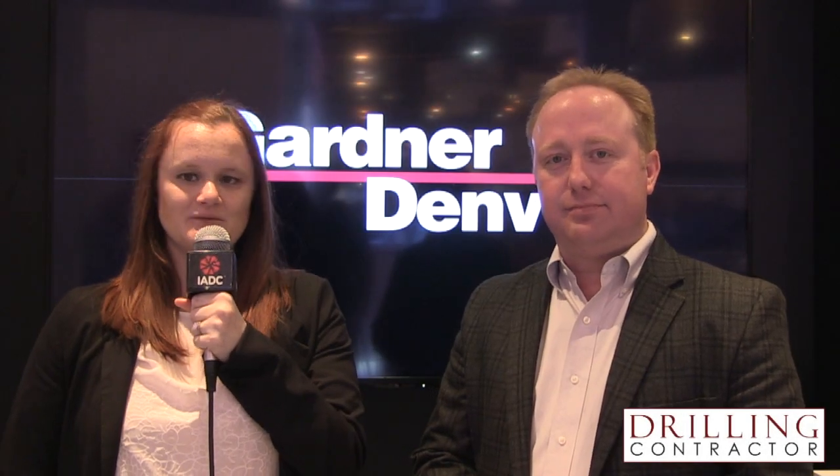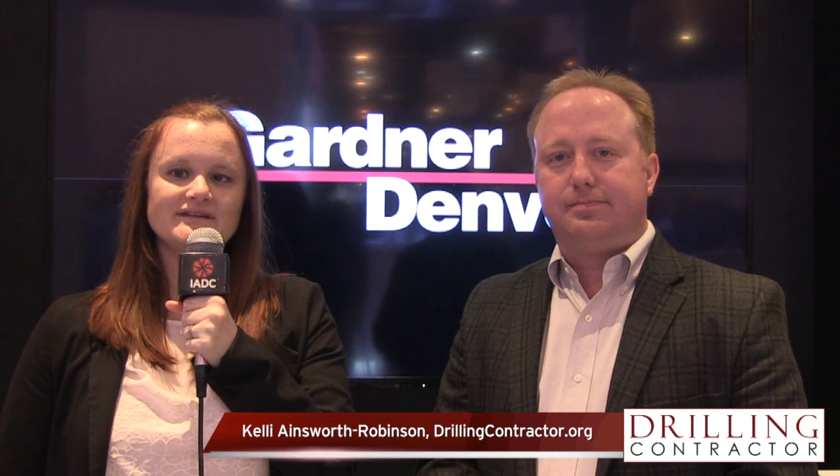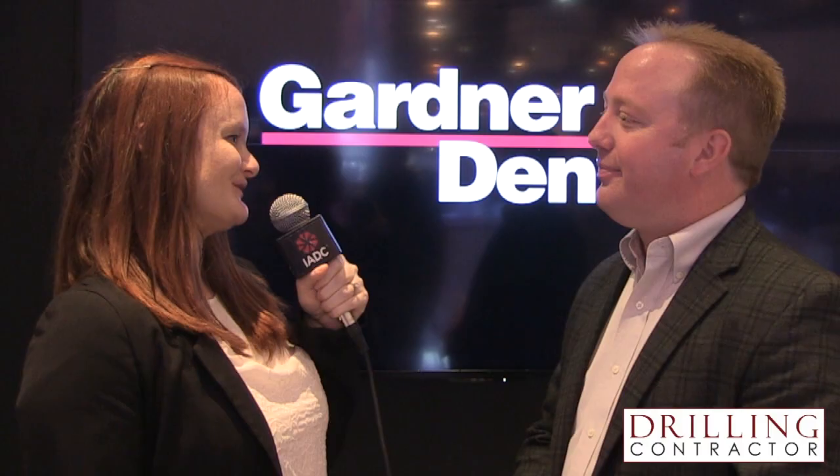Welcome to DrillingContractor.org. This is Kelly Ainsworth Robinson at the 2018 OTC in Houston. I'm with Greg Hash, Director of Engineering for Gardner Denver, to discuss the new fluid-end technology they're showcasing this week at the conference. Hi Greg, thank you for joining us.